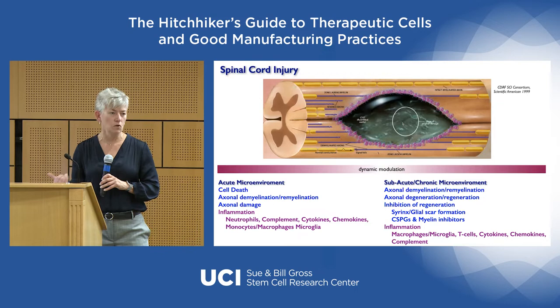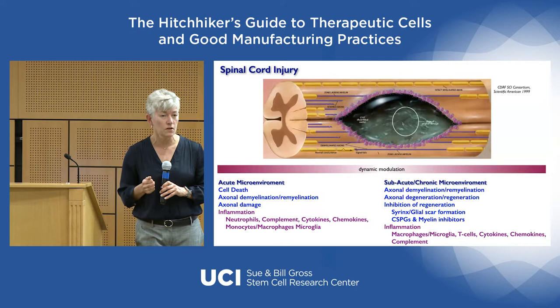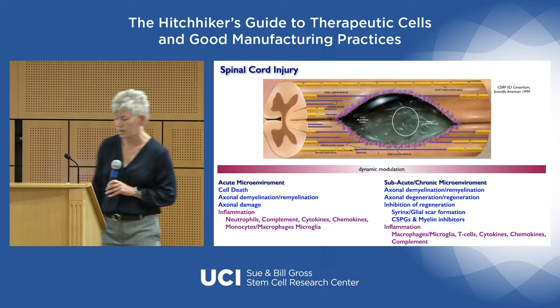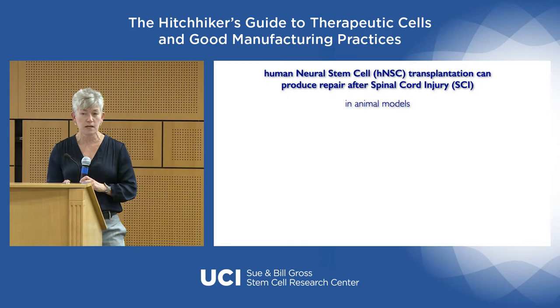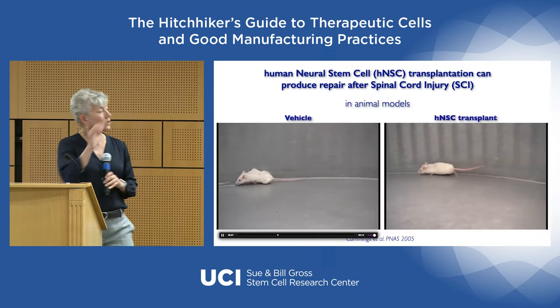This is a dynamic environment that changes over time, but it was viewed early on as having a lot of potential for cell therapeutics, because you lose a population of cells. It seemed that if you could replace that population or make the spared cells work better, this would be a good target — hence the attempt to apply early neural stem cell therapeutics to spinal cord injury. My lab and others, including Brian Cummings, showed early on that you can transplant human neural stem cells into the injured spinal cord and get a pretty good amount of repair in animal models.